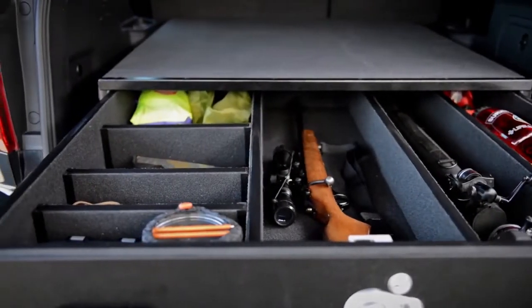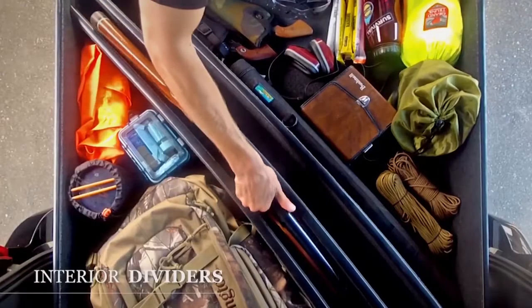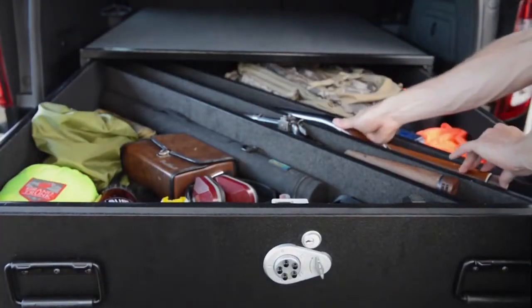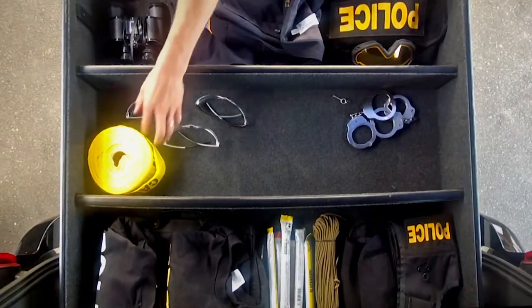Configure your truck vault's drawers with dividers the way you want for ultimate organization of your valuables. Long end-to-end and diagonal dividers, corner-to-corner, are best for lengthy pieces of equipment. Short dividers section your drawers into a number of convenient compartments, making it easy to keep your gear neatly organized.